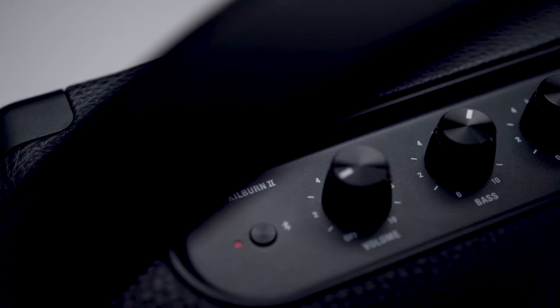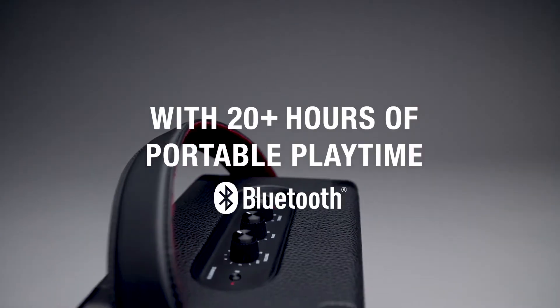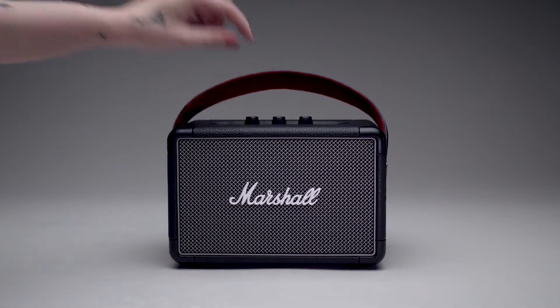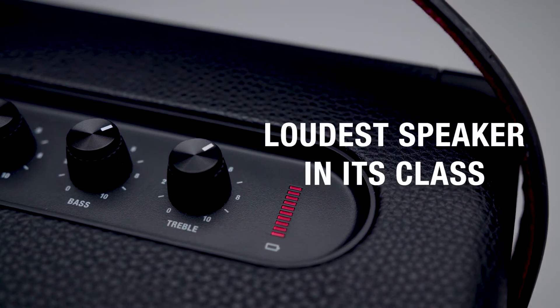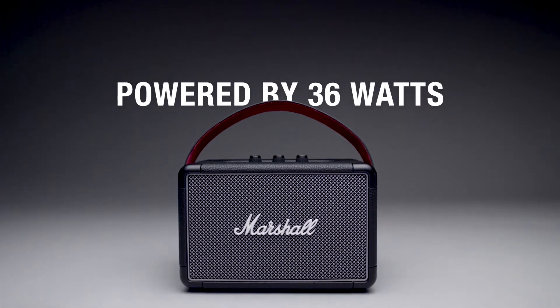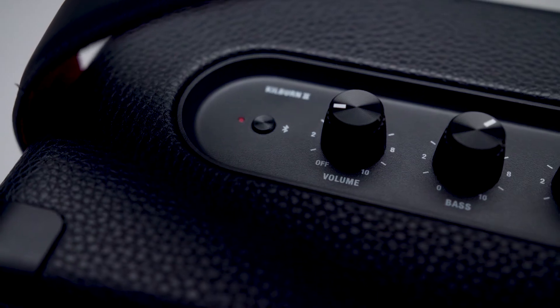Get on the road with Kilburn 2, a stout-hearted hero with 20-plus hours of portable playtime. Weighing a mere 3kg, Kilburn 2 is the loudest speaker in its class. Powered by 36 watts, its pronounced and articulate sound pushes the boundaries for a speaker of this size.